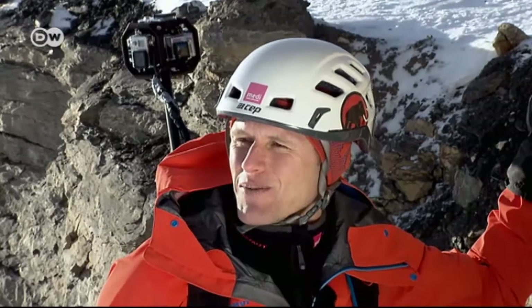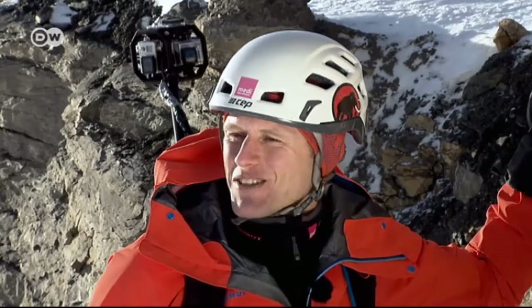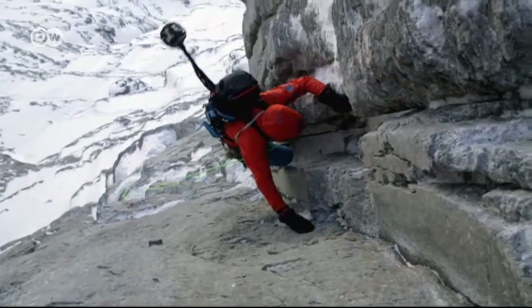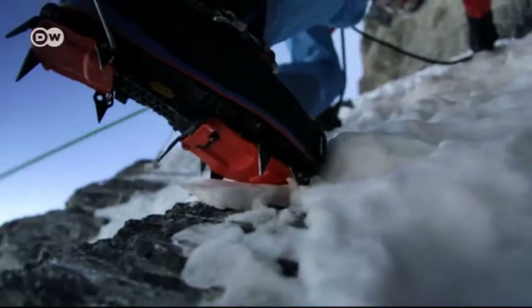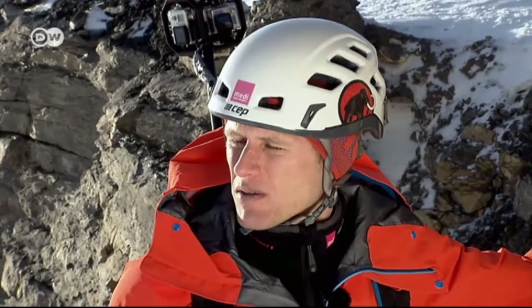People can immerse themselves in the north face of the Eiger from the safety and comfort of their sofa. The journey across the legendary Eiger north face is one of the most difficult climbs in the world — more than 60 mountaineers have died in the attempt. The route is four kilometers across the rock face, reaching an elevation of more than 4,000 meters. There are lots of tricky spots and ice, so there's a very high level of difficulty.